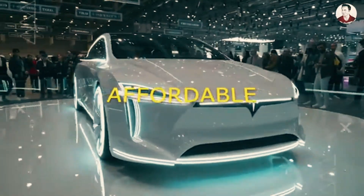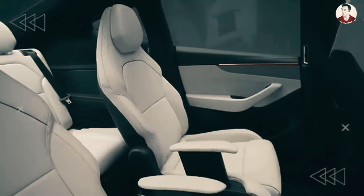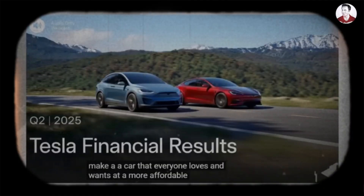For long, affordable has meant compromise — smaller batteries, weaker motors, and stripped-down interiors. But that's not what Musk meant when he talked about the car that everyone loves and wants at a more affordable price.